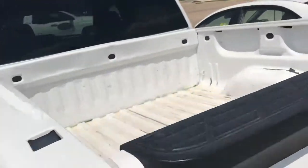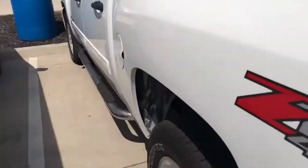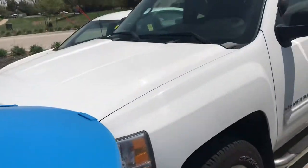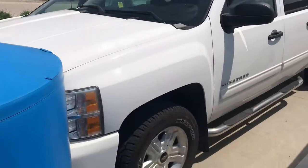Let me show you the bed here. This vehicle is priced to sell — we will not have it on the lot for much longer. We did just reduce the price on it. Definitely a clean truck for a 2011 Silverado.